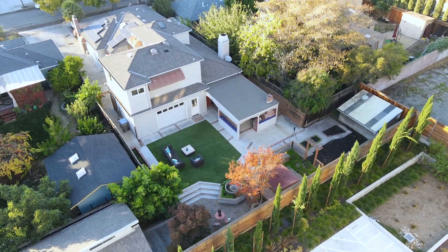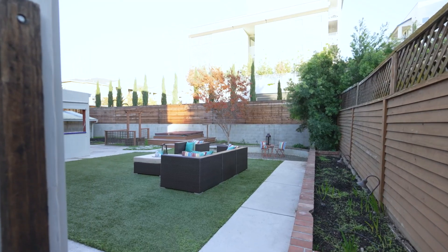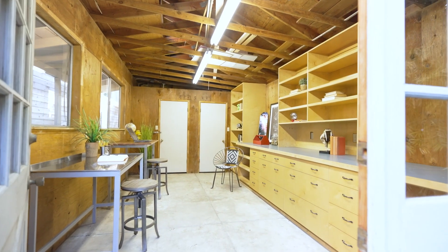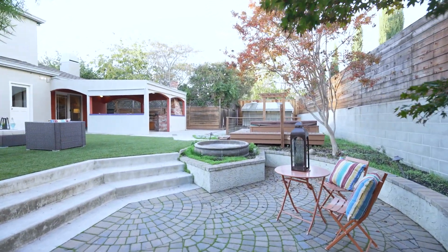Two additional units are on the property, including a large workshop or office space with two closets and built-in storage. The yard also includes a space perfect for an ADU, and the sale includes finished plans for the future owner.